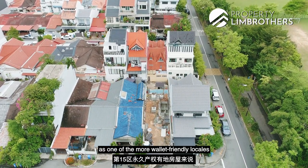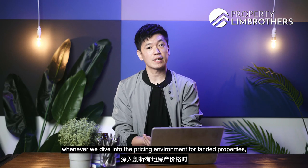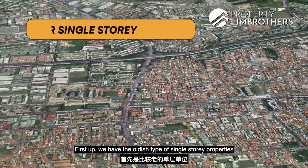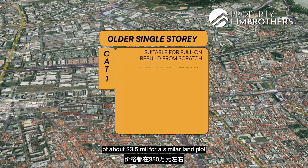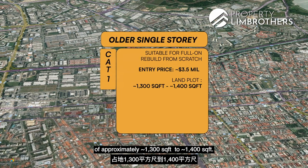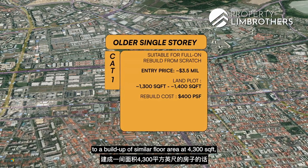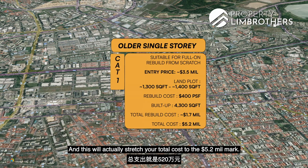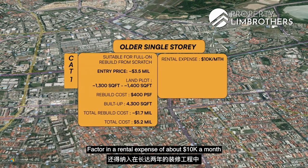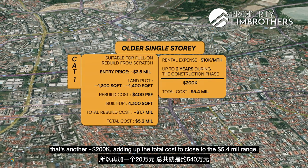Looking at the pricing environment, Opera Estate is one of the more wallet-friendly locales for a freehold landed house in District 15. Property Lim Brothers breaks pricing into four categories. First, older single-storey properties suitable for full rebuild are around $3.5 million for a similar land plot. Factoring in a full rebuild cost of about $400 PSF on 4,300 sq ft build-up — approximately $1.7 million — the total cost reaches about $5.2 million, and adding roughly $10,000 per month rental for two years during construction brings the total to close to $5.4 million.